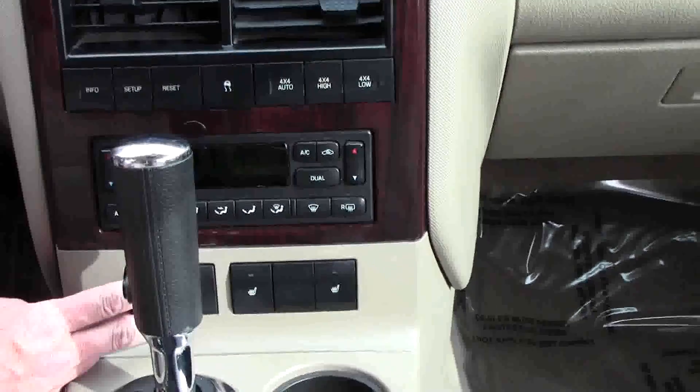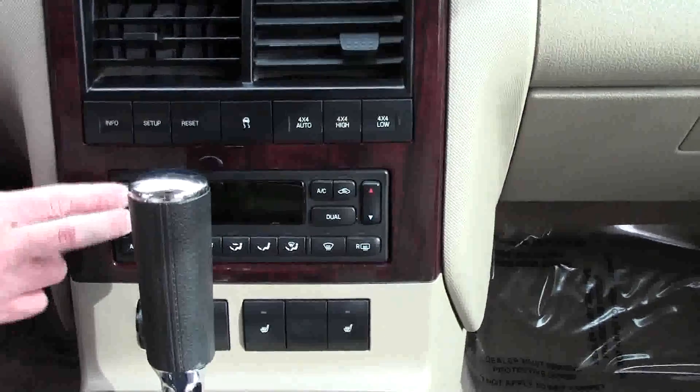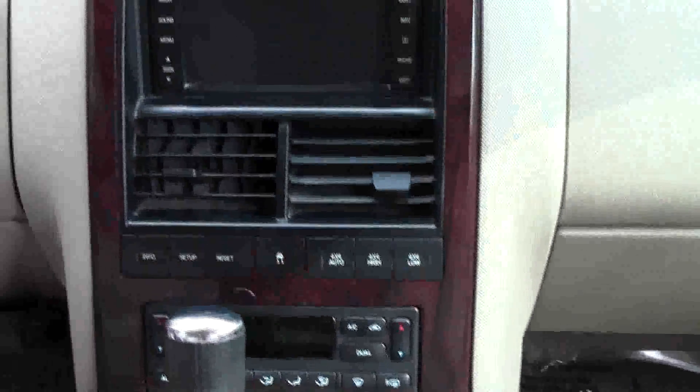Memory seats and mirrors and power pedals. Heated driver and passenger seats. Independent heating and air conditioning controls for the driver, passenger, and the rear. AM/FM CD player. Auto-dimming day/night mirror. Map lights. Heating and air conditioning controls for the back. Power mirror.